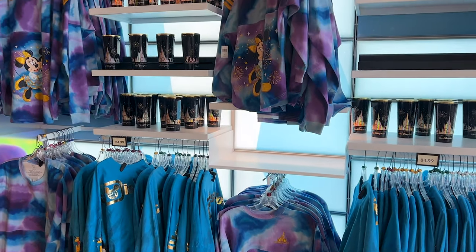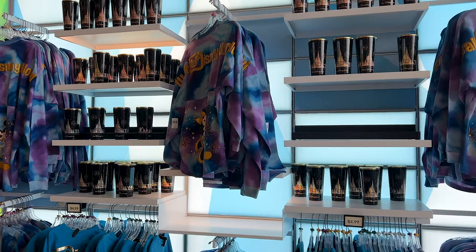They have Disney 100th Anniversary merchandise, which I have shown you in previous vlogs, and they also have the Disney 50th Anniversary Grand Finale merchandise, which I have also shown you in previous vlogs.